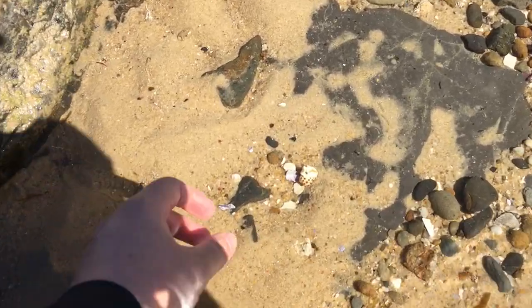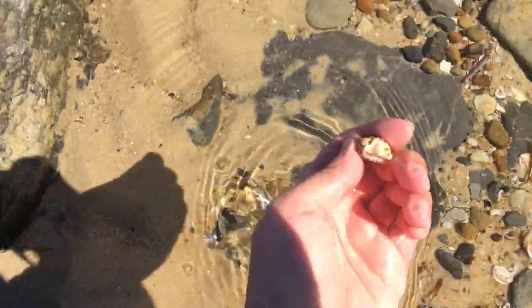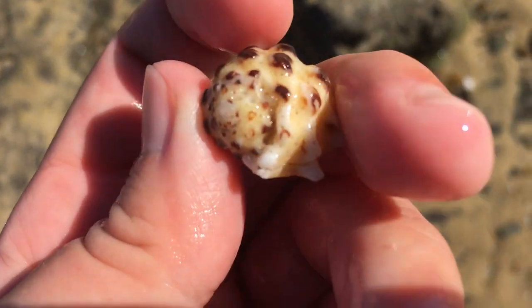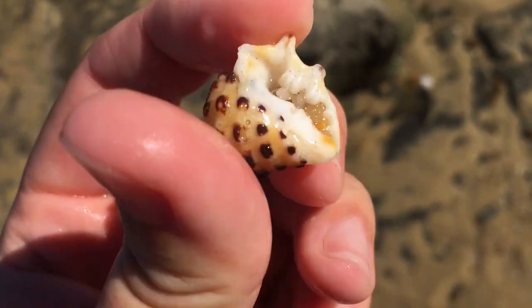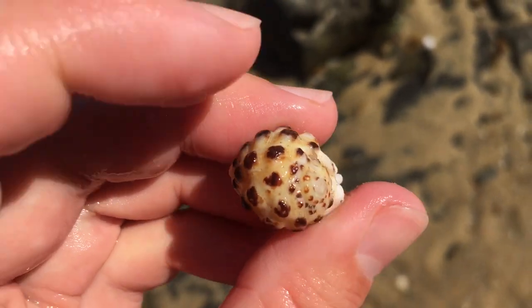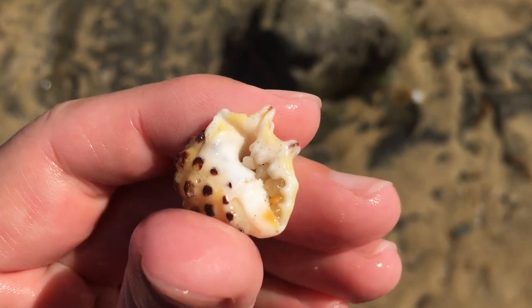Oh look what's just waiting for me. Yes, it looks whole and good. It is the prickly spotted droop, sometimes called the gold ring droop. These things are just super lovely seashells.